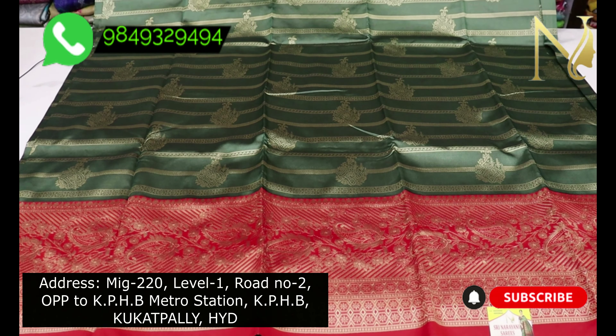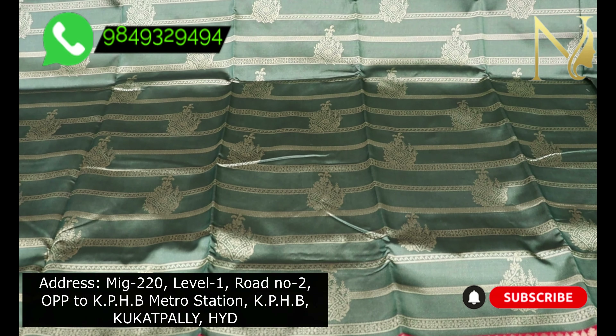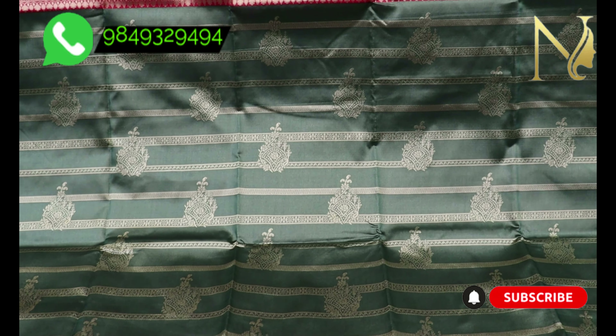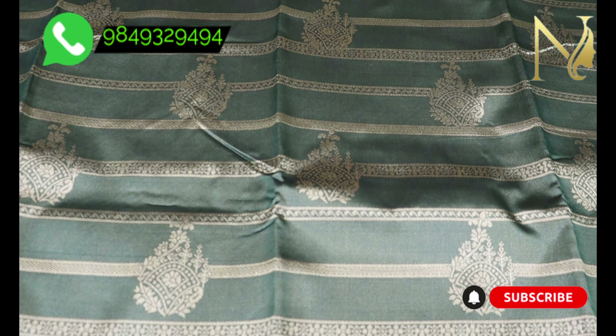We have a good design for the first saree. We are using a green and red combination. In this video, we have received a lot of praise.